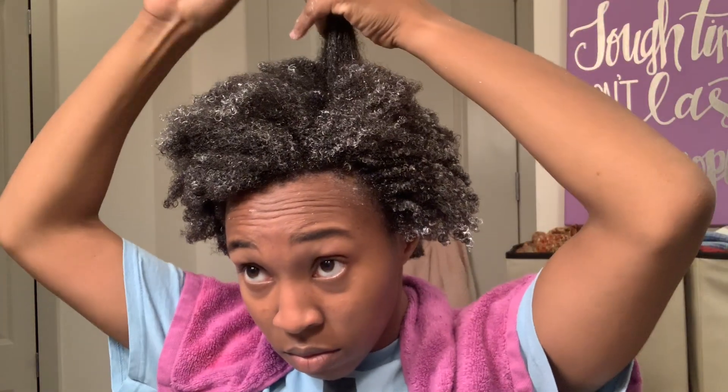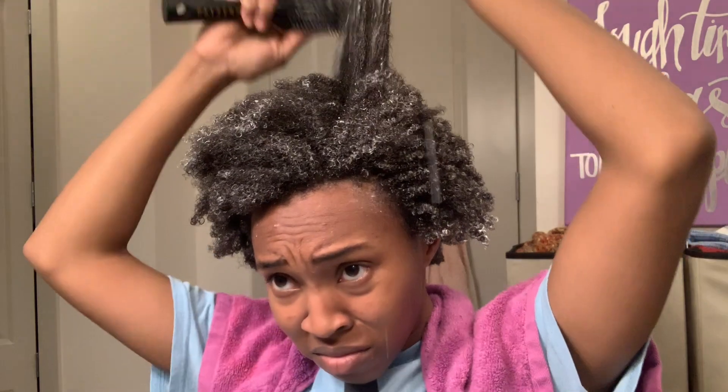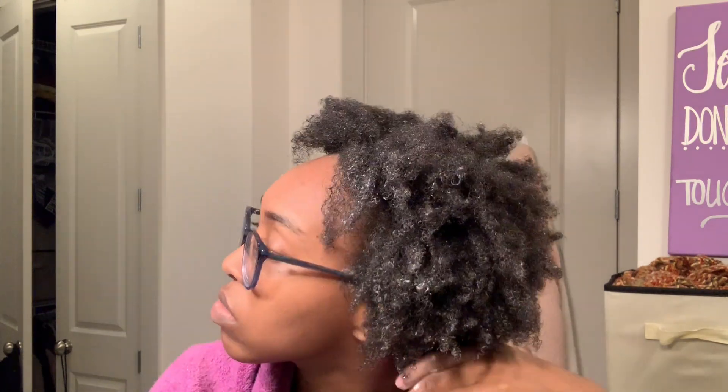I also tried the Pattern shower brush, but I feel like you need a looser curl texture for detangling with it. I could use it after I detangled, but otherwise it was clearly a struggle, so I switched to my tangle teaser — it was a lot easier. Then I sectioned off my hair into big twists and let it sit for a couple minutes.